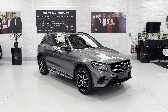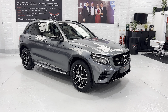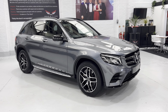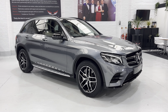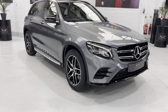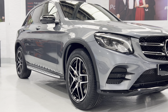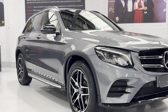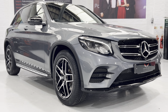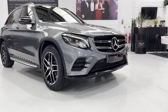Finished in selenite grey metallic, the Night Edition basically has the black pack — black grills, black around the windows, black wing mirrors, and black diamond cut wheels, which really contrasts nicely with the metallic grey paintwork. The entire car has been machine polished and has come up absolutely beautiful. You can see down the side that the panels are nice and sharp, no ripples at all.